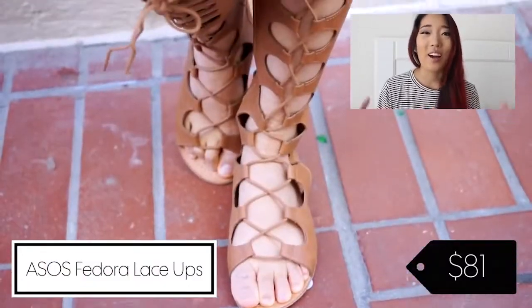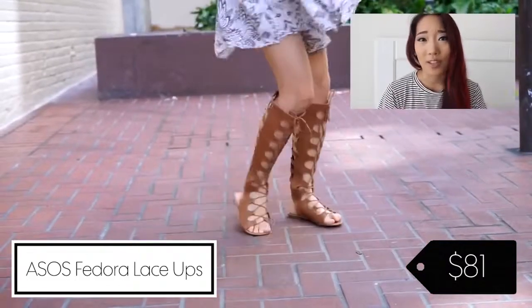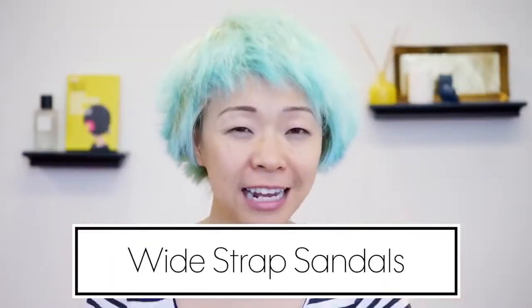The rise of the whole 70s trend had a lot to do with people starting to wear gladiators again. I also love how they go really well with the boho vibe, and I really love how it's a statement shoe that pulls a whole outfit together.